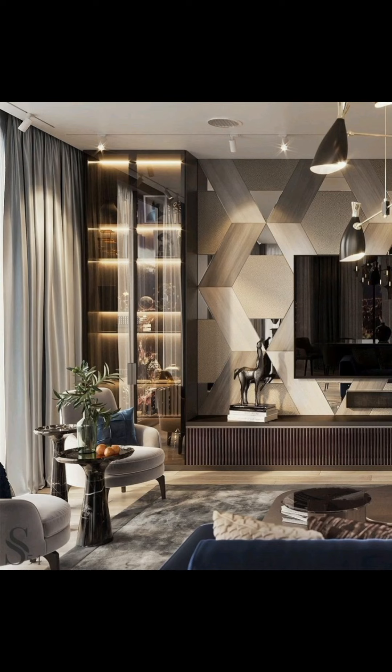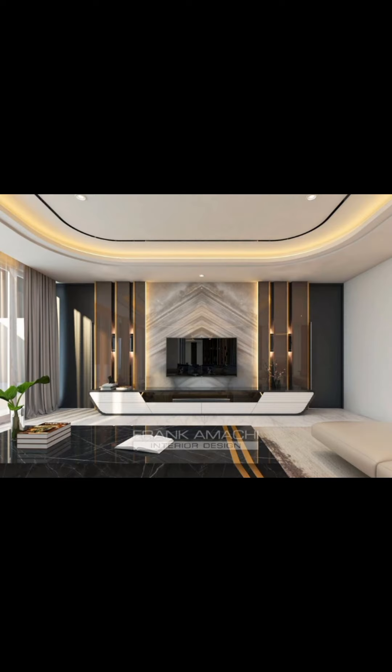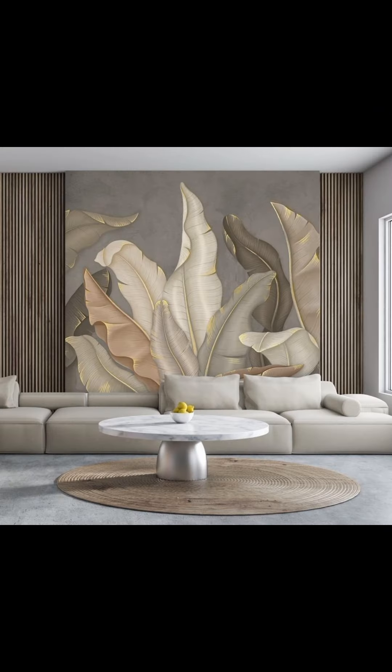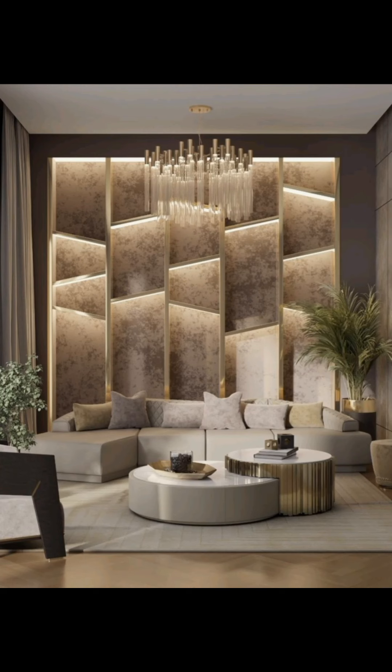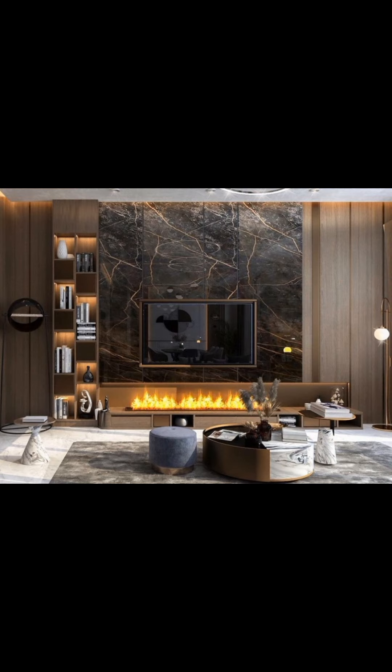Mirrors and reflective surfaces can make your living room feel more spacious and bright. Consider incorporating mirrors with unique frames or mirrored furniture for a touch of elegance. Wall-mounted shelving is not only functional but also stylish.